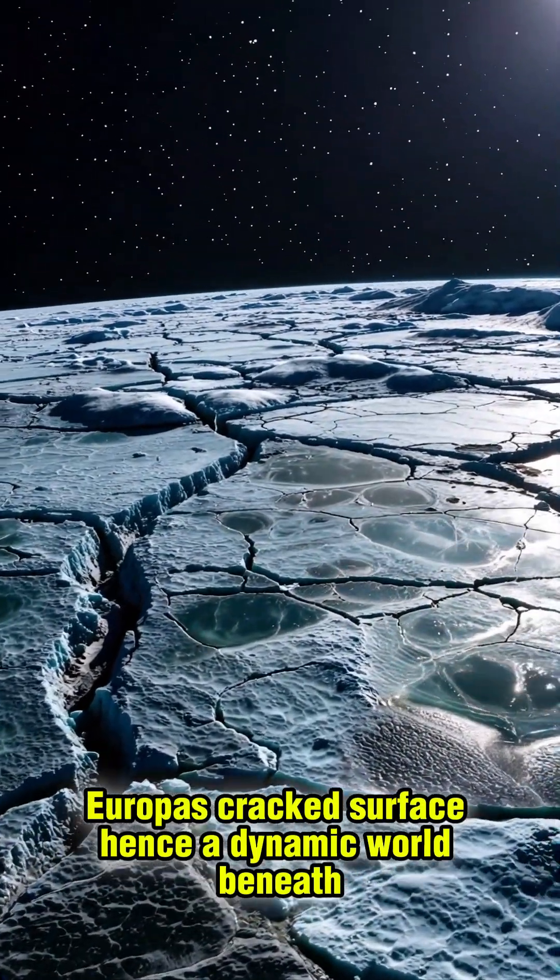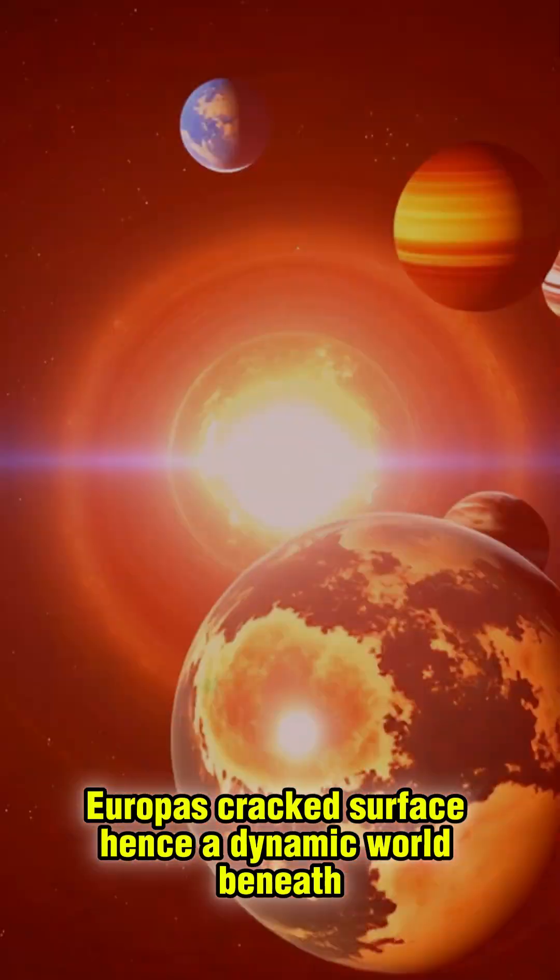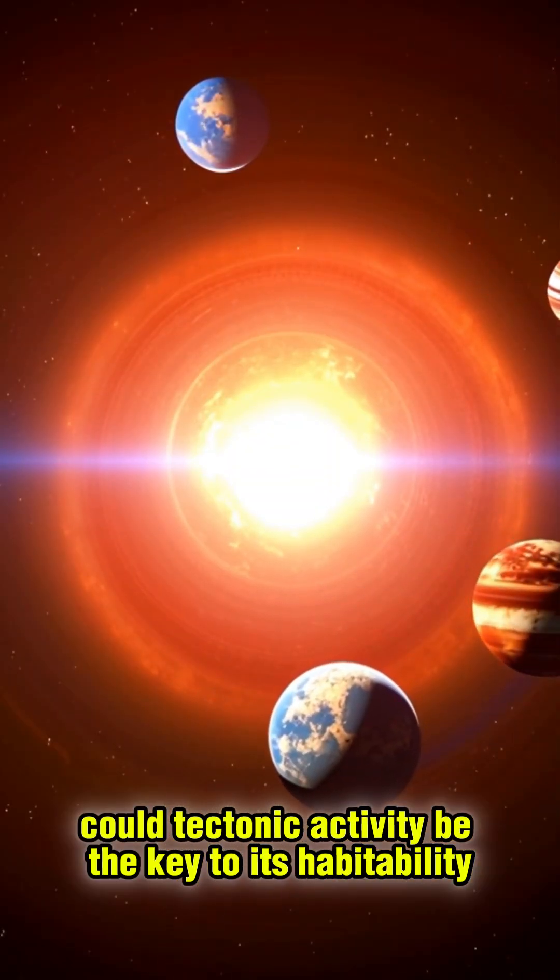Europa's cracked surface hints at a dynamic world beneath. Could tectonic activity be the key to its habitability?